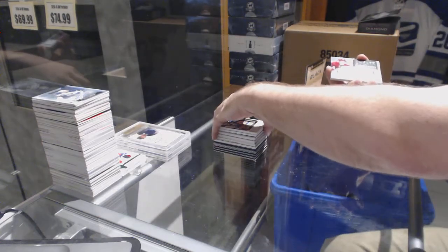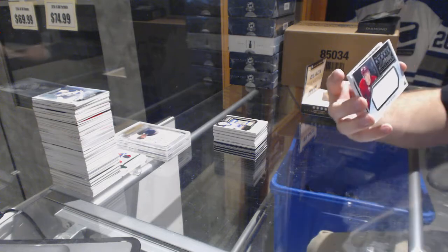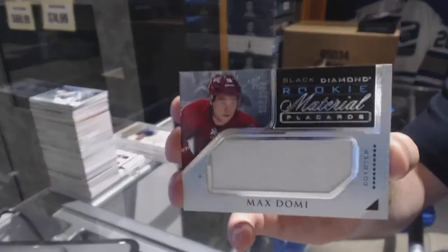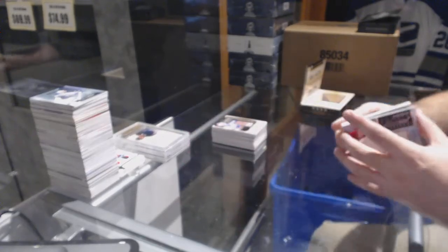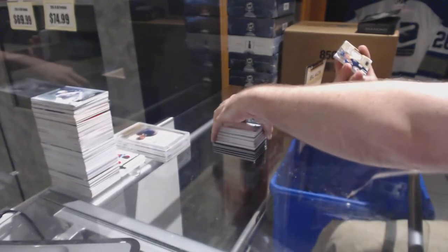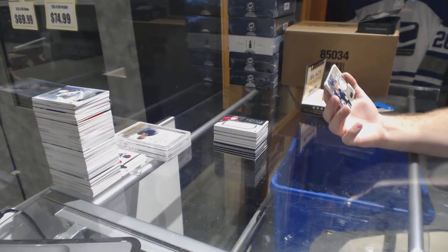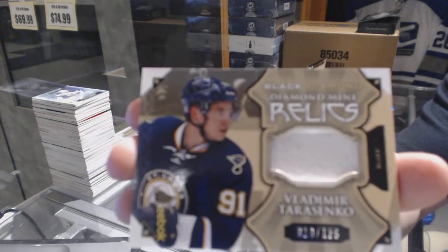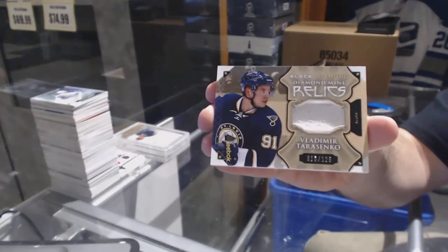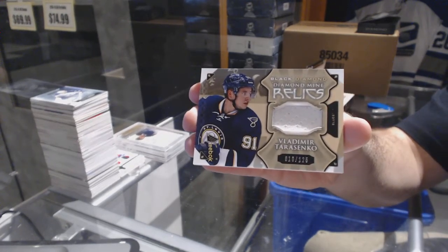For the Arizona Coyotes, rookie material placards jersey numbered to 299 — Max Domi. And we've got a diamond mine relics jersey numbered to 125 for the St. Louis Blues — Vladimir Tarasenko. Two diamond mine relics in two different years; that's interesting.